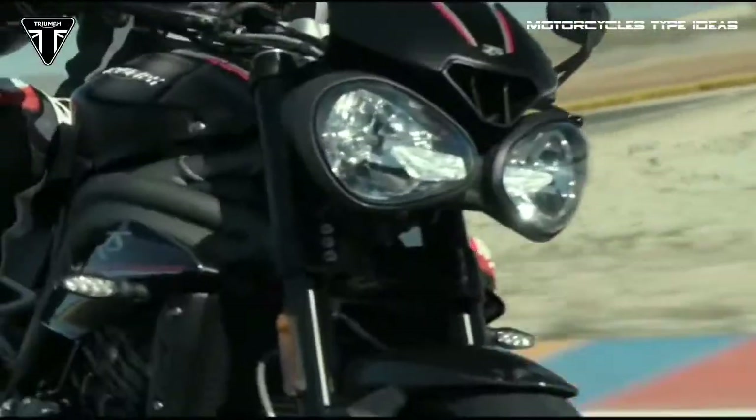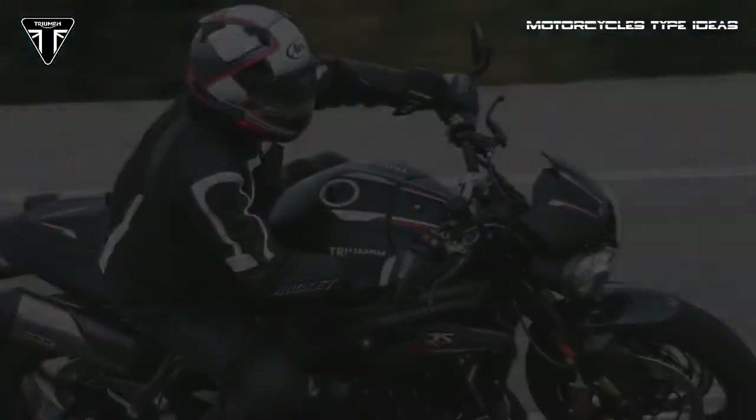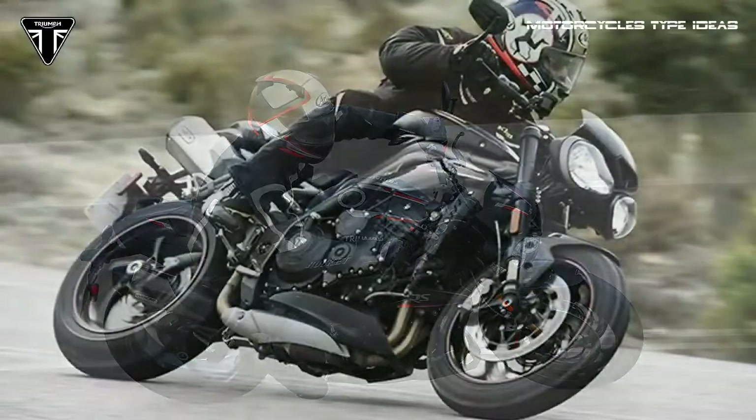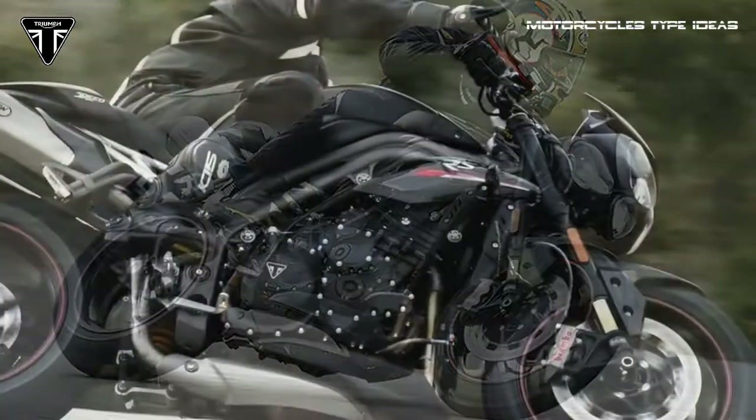In the cockpit there is a 5-inch full-color TFT instrument panel with different displays for each of the riding modes, and buttons on the switchgear are illuminated with LEDs.